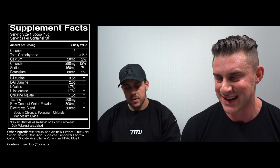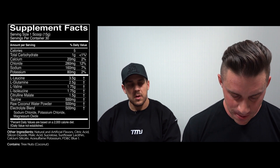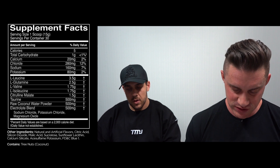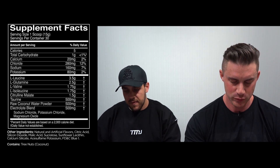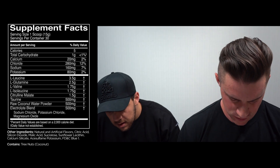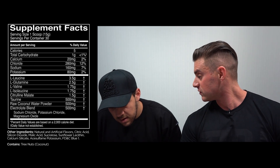Then we've got three ingredients that tackle hydration: taurine, raw coconut water powder, which yields electrolytes, and an actual electrolyte blend. In that blend we have 160 milligrams of sodium, 80 milligrams of potassium — and they've left the magnesium off, possibly for regulatory reasons. So we're dealing with a really complete intra-workout formula: BCAAs for muscular endurance, glutamine to replenish what's put out, citrulline malate for muscle pumps, and a hydration blend — all contributing to muscular endurance.